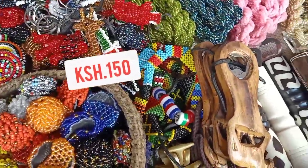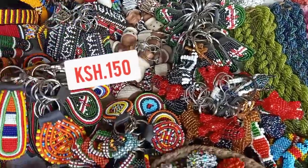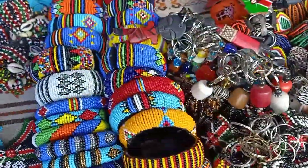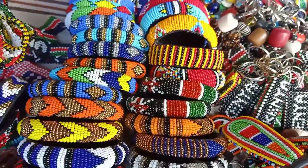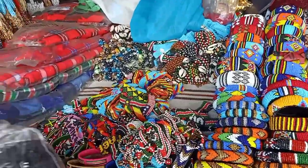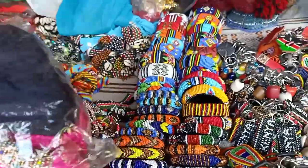At this stall they also have key holders — like these ones I'm holding right now — selling at 150 shillings. They also have bottle openers. As you can see, everything here is made in Kenya and they are very beautiful pieces. Anyone can wish to have them.